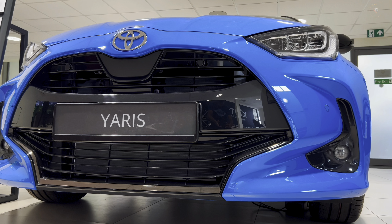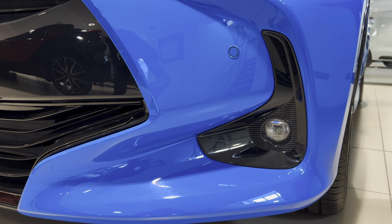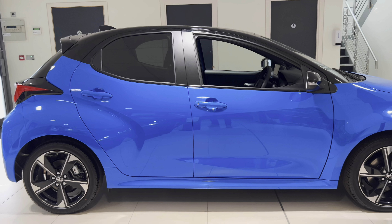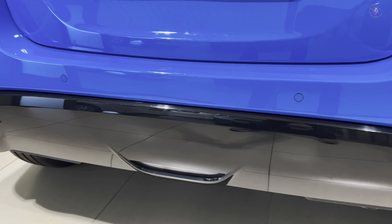Hybrid, front-wheel drive, 1.5 petrol hybrid, 1.308 kW automatic. The Euro class is Euro 6, and it has a fuel tank capacity of 36 litres.